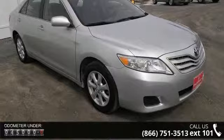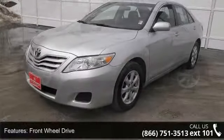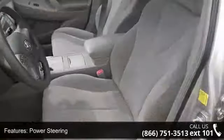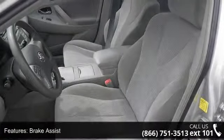Enjoy these notable features: child safety locks, AM FM stereo, 4-wheel disc brakes, variable speed intermittent wipers, power driver seat, passenger airbag sensor, power windows, and cruise control.